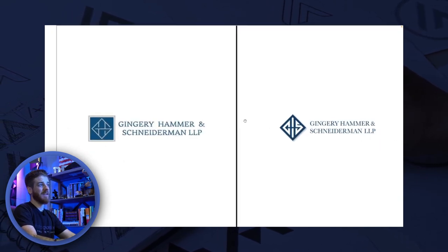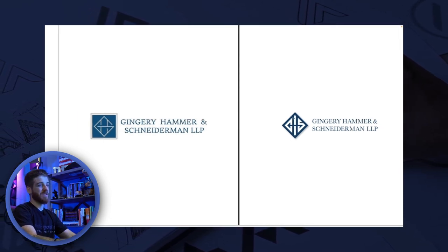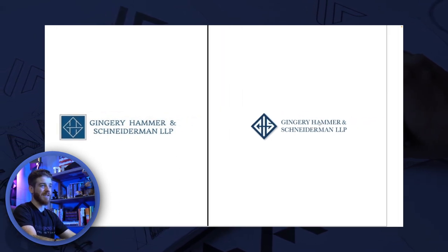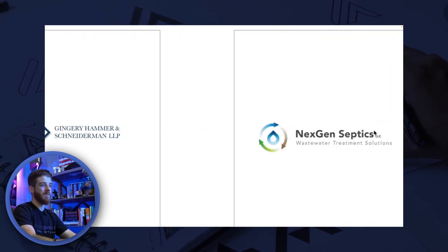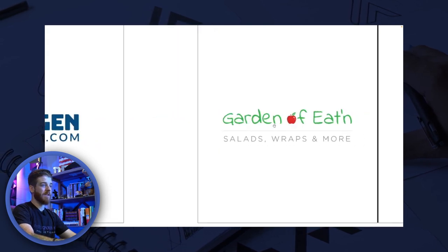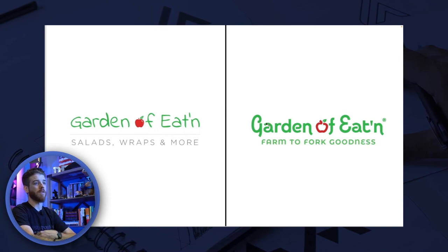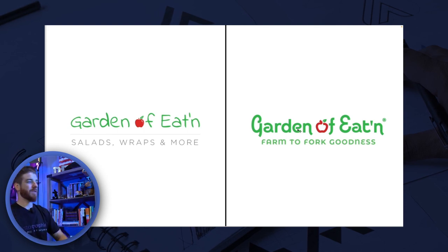The third rule is applicable — how does the logo apply to the business? The diamond shape for the law firm is sophisticated and classy with really nice typography. The Roof Doctor one is pretty self-explanatory. NextGen has the two pipes referencing wastewater treatment. And for Garden of Eden — salad wraps and more — they have their apple, which is applicable to their brand, with 'Farm to Fort Goodness.' Simple, memorable, applicable — these are the three keys you have to have when redesigning a logo. Also do research to make sure competitors don't already have similar brand marks.